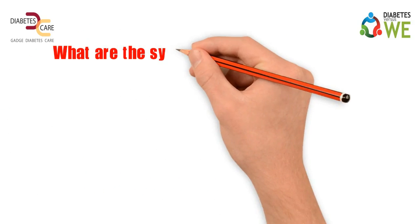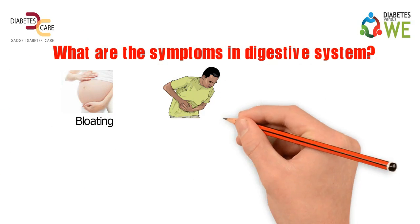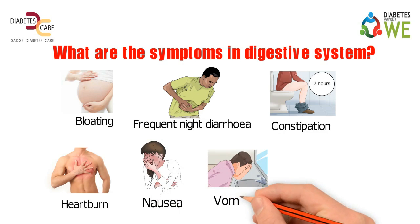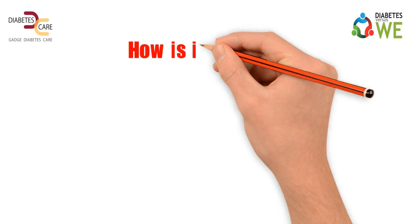What are the symptoms in the digestive system? Bloating, frequent night diarrhea, constipation, heartburn, nausea, vomiting, and feeling full even after small meals.